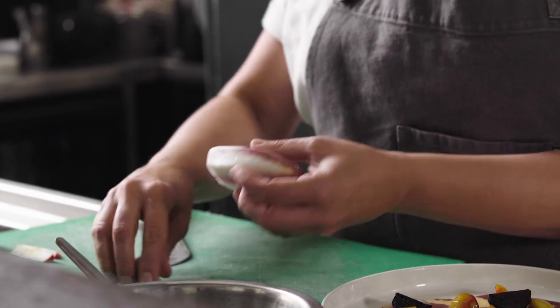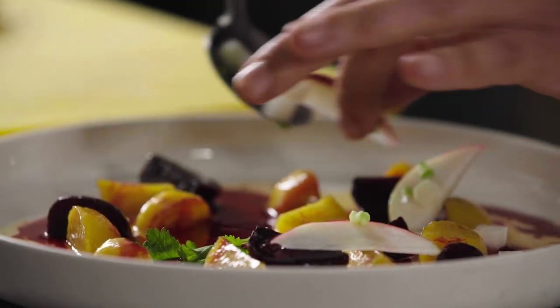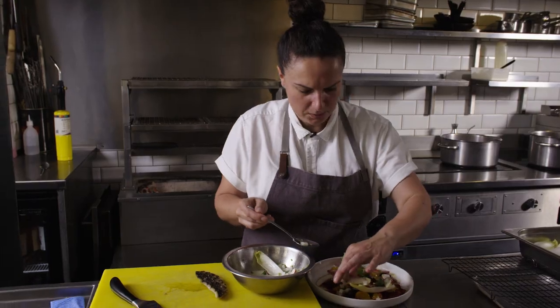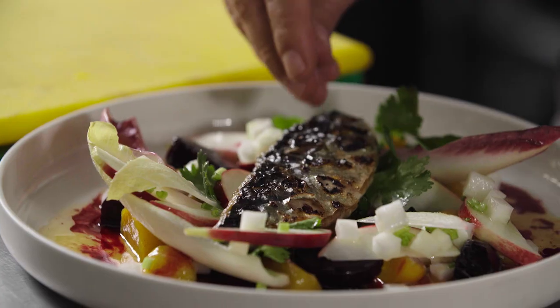I spent really my cooking career as a young chef with Peter Gordon. He's the one who taught not just me but everyone who passed through those kitchens to cook fearlessly, and don't let anyone tell you that it shouldn't go together.